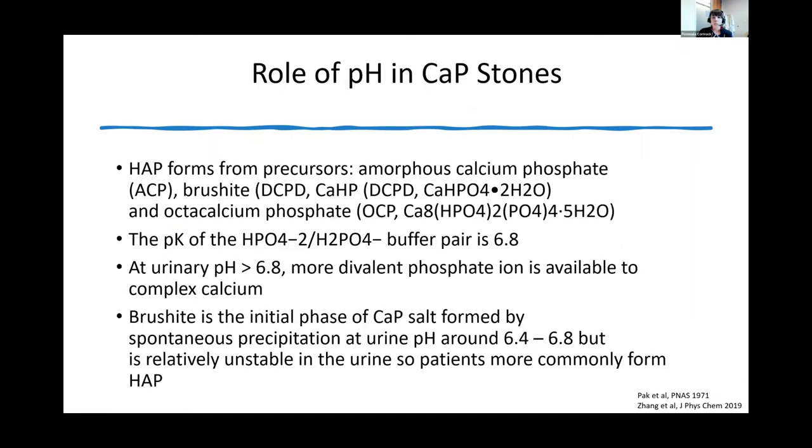An important point about calcium phosphate chemistry: phosphate exists as an acid-base buffer pair in solution, and the pKa for divalent phosphate is 6.8. So at a urine pH of 6.8, there will be more divalent phosphate available to bind calcium. It's important to appreciate this when thinking about urine alkalinization.